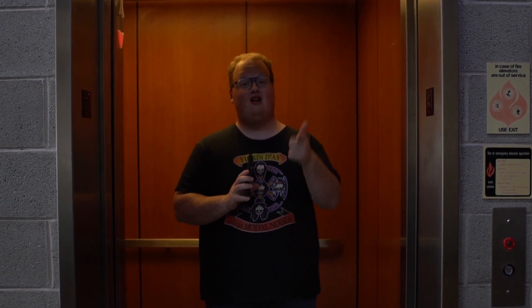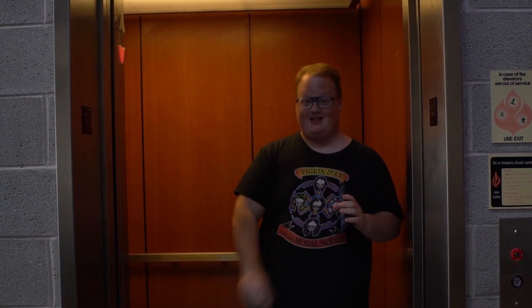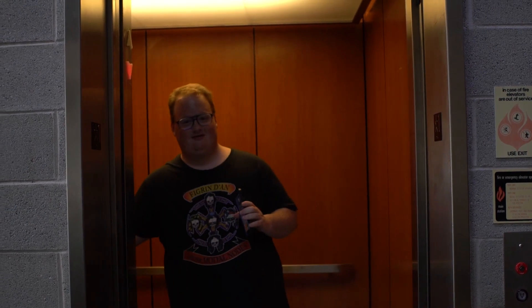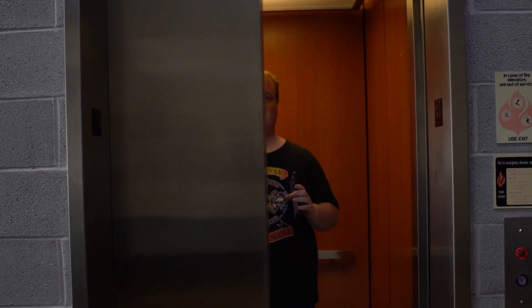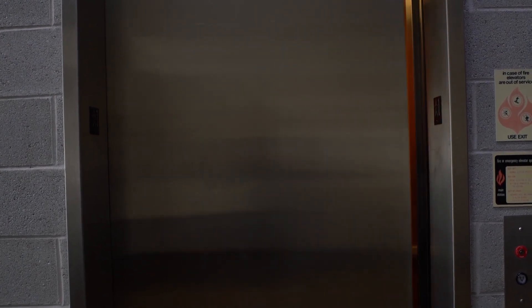Did you know that Compass College isn't just equipped with state-of-the-art film equipment, but also a fully functioning elevator? It may not go very far, but it'll get you to class in style. And that's a fact.